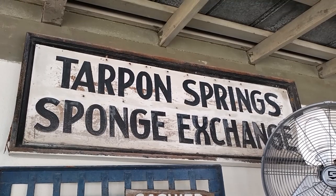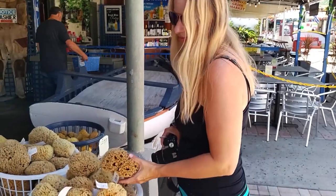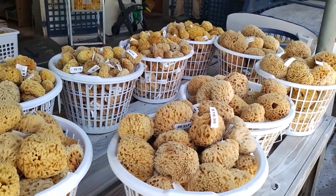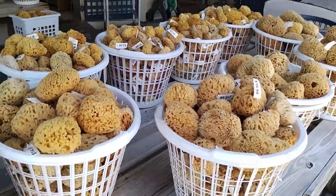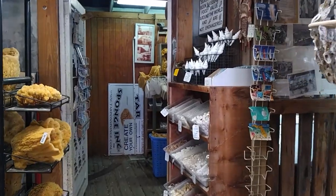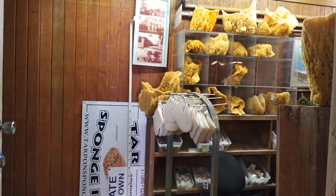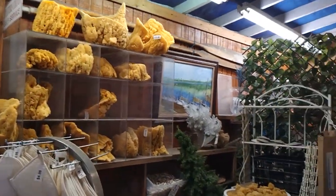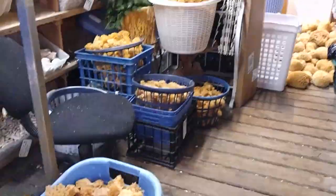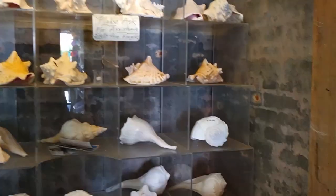That original sign up there is 114 years old. In 1907, sponge buyers created the sponge exchange — a building with a courtyard was erected where each sponger could store his catch while awaiting the auctions that took place twice a week. Today, visitors can browse little shops here selling sponges and souvenirs. Unfortunately, in the late 1930s, a bacterial blight severely reduced sponge growth and destroyed the industry. By the 1950s, sponging as a profitable industry was nearly wiped out. However, in the 1980s, new sponge beds were found, and now Tarpon Springs is back to being a leader in the world's natural sponge market.